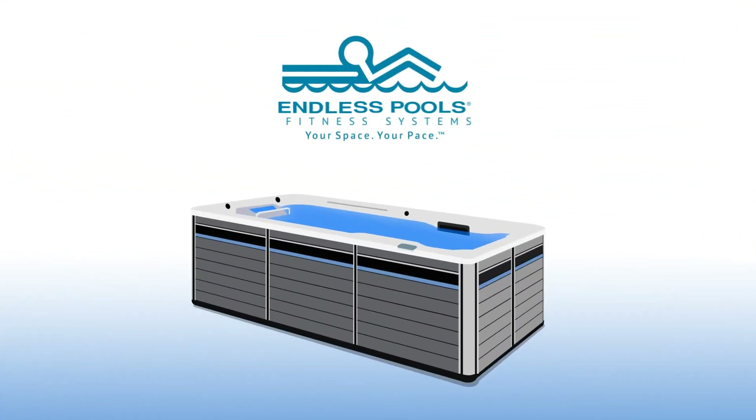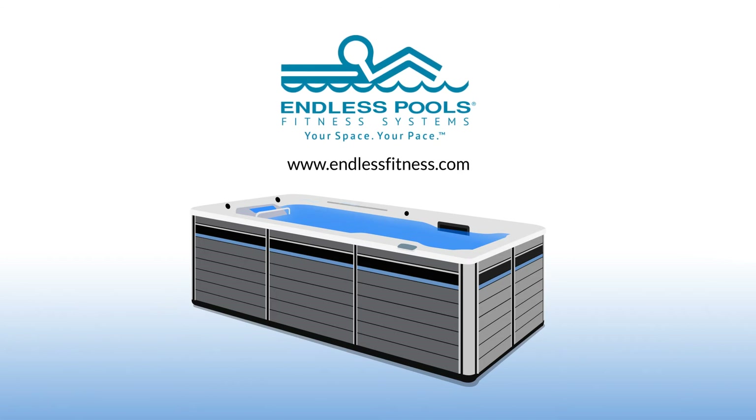Contact us today to learn more about Endless Pools' fitness systems and schedule your free test swim.